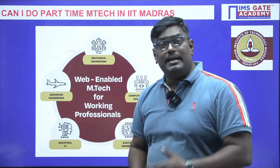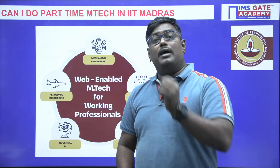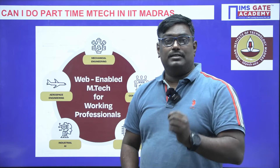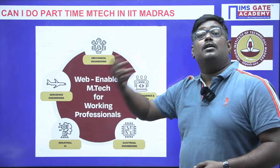Can I do part-time M-Tech in IIT Madras? There is a program called the web-enabled M-Tech program in IIT Madras. Here is the list of branches where M-Tech is offered in part-time.